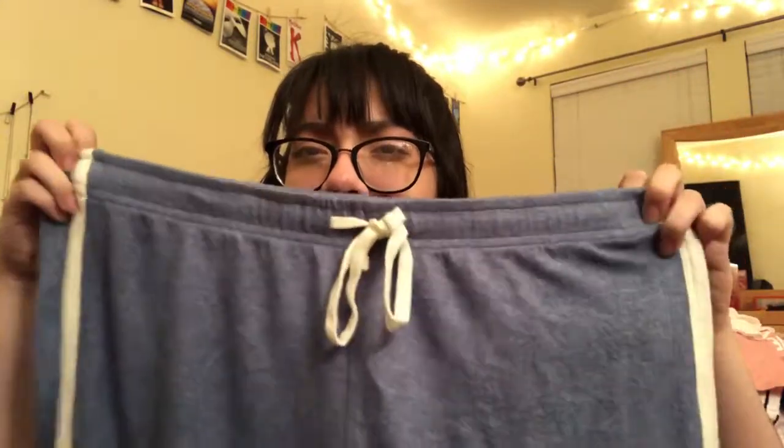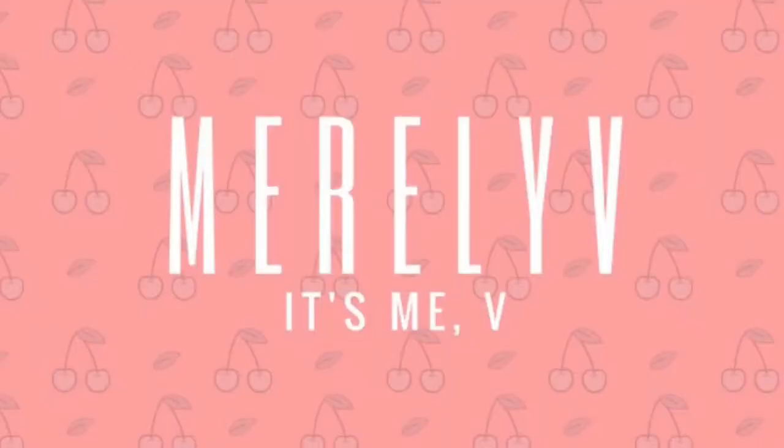Hey, it's me V, and welcome back to my channel. Like I said in my previous video that I posted this week, after my Austin vlog I did a lot of shopping and all that stuff, so I thought I'd do a shopping haul. I hope you guys enjoy! I don't remember exactly the first couple of things I got so I'm just going to do them in random order from the places I got them from.